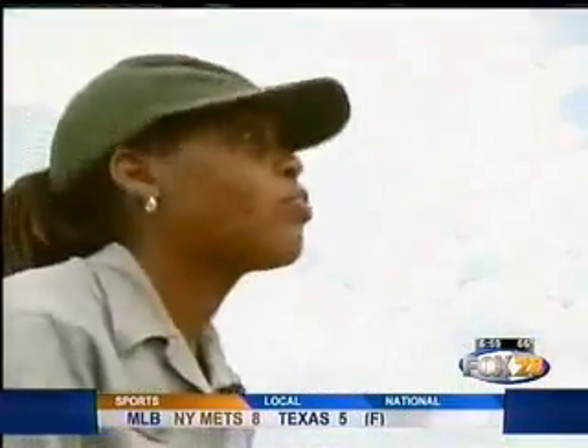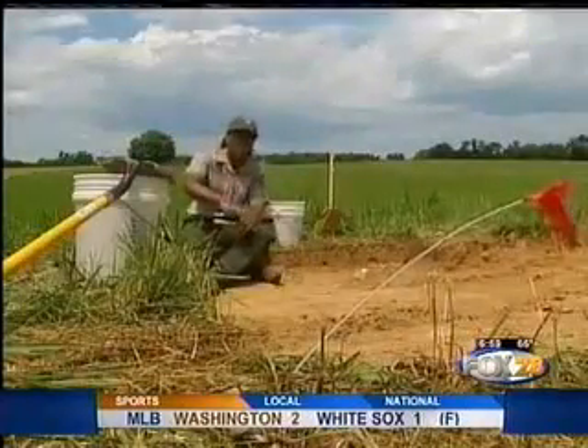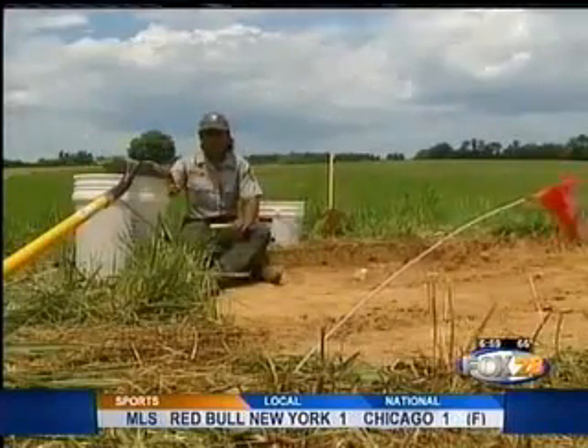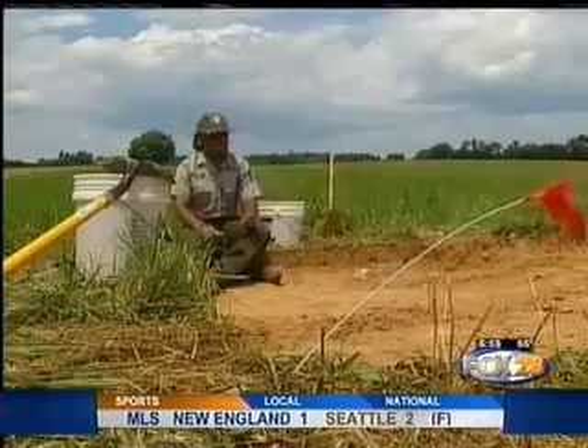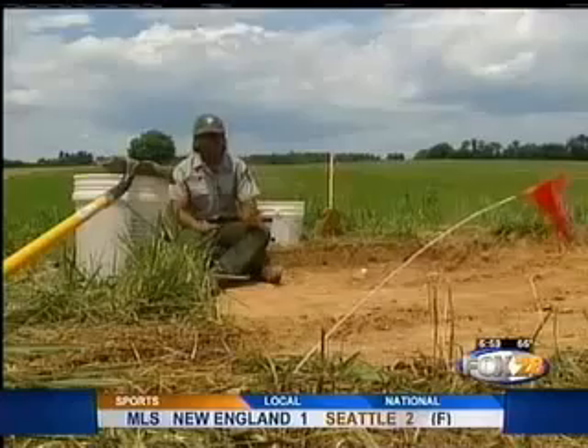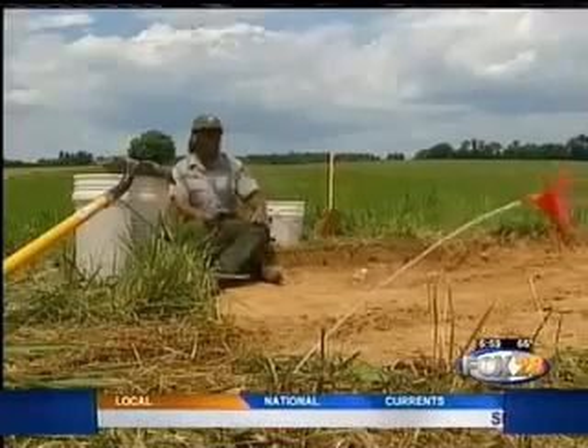Shayla Monroe says there are all kinds of archaeologists. Some people love structures, some people love ceramics, some people love stone tools. But she says, 'I love trash — I love digging in people's trash from hundreds of years ago.'